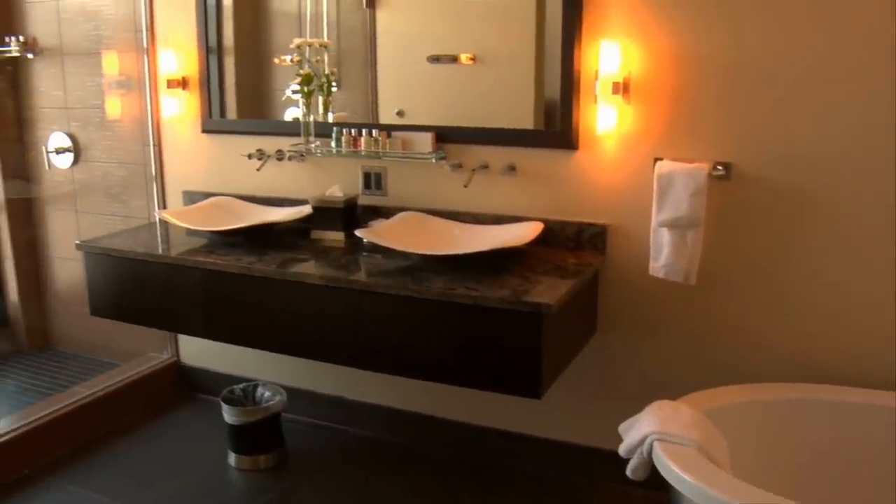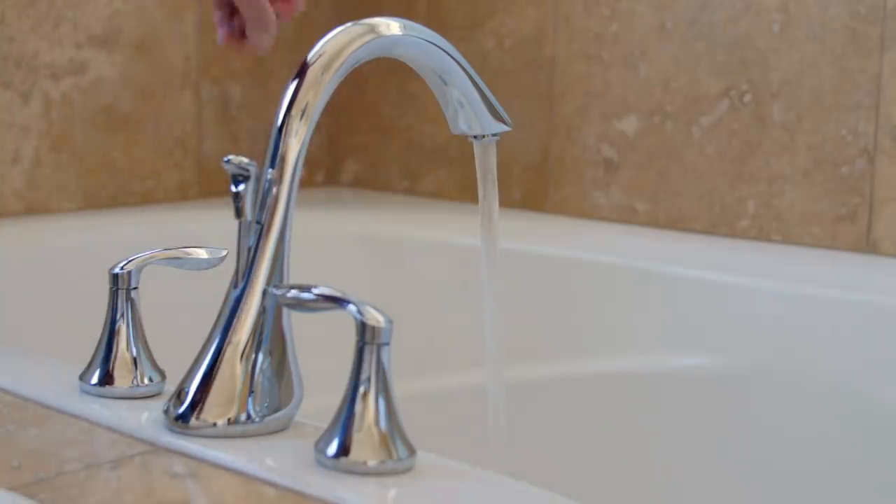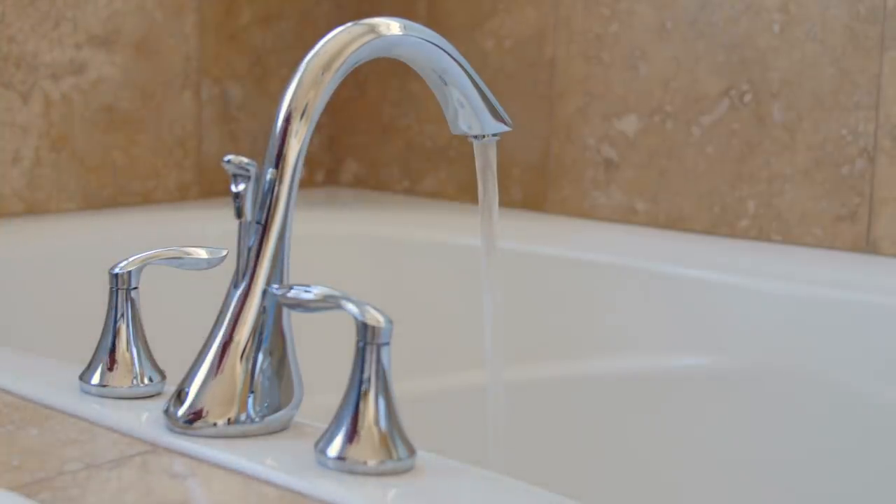3. Want to give your bathroom the touch of a professional designer? All you need to do is add some matching accessories that will give your bathroom fantastic coordinating accents.